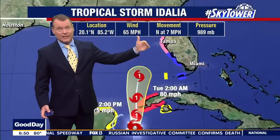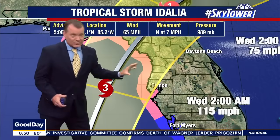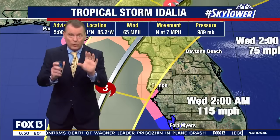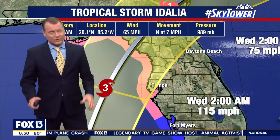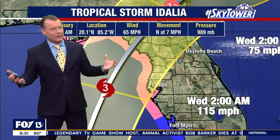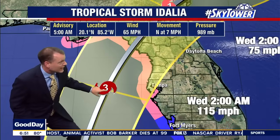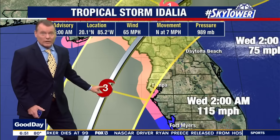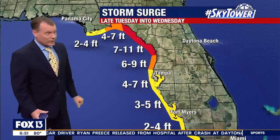Cedar Key versus Apalachicola versus Tampa Bay — big differences still remain in where the center comes ashore. Right now, here is the forecast. Based on this forecast, you're looking at Wednesday morning, real early, like 2 o'clock in the morning. This is going to be a nighttime storm for us. I know it's the worst — a nighttime storm. You're going to be looking at a major hurricane coming just to our west early Wednesday morning, and unfortunately that is going to bring a lot of water with it as well.